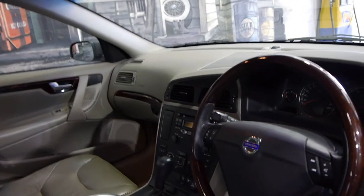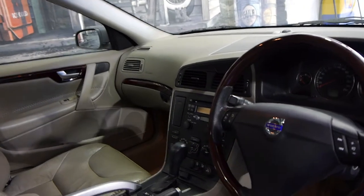They're very comfortable to drive and they're all-wheel drive as well. This car has a good service history to it.